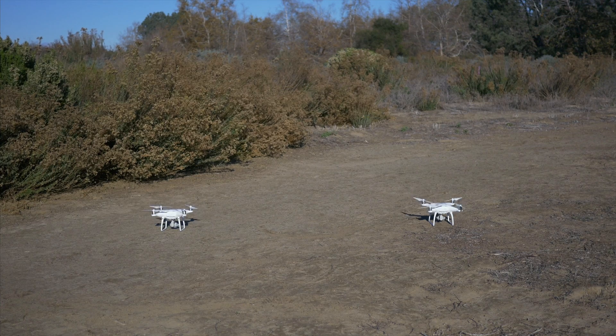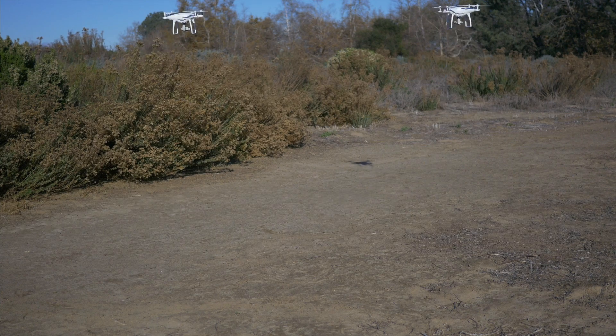Now let's get these birds up in the air to check just how big of a difference the higher capacity battery makes in the Phantom 4 Pro.